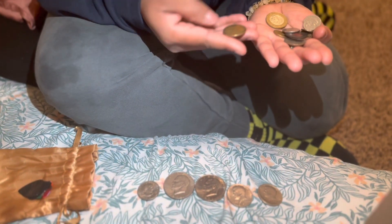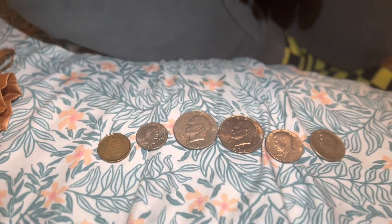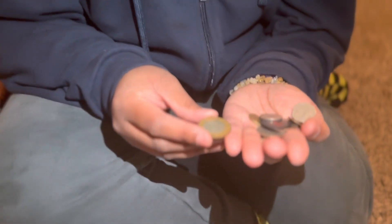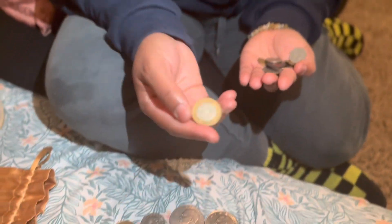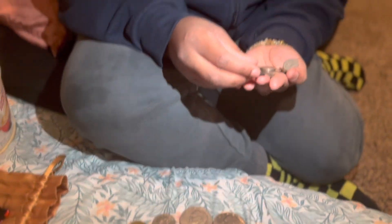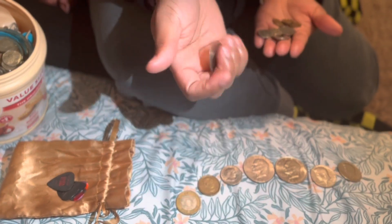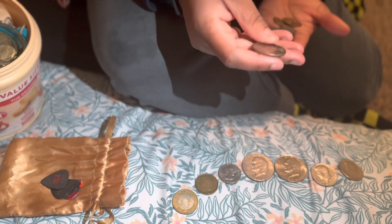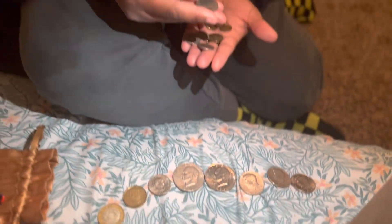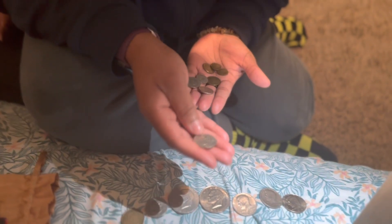And then a Canadian dollar. Oh, and a peso. I got that from a friend a long time ago. I was supposed to make it into a necklace and I never got around to it. This is the one with the heart on it, by the way. Here's another half dollar coin — it's a 91. I'll put that with these. I don't know where all of these are from exactly, but I think that they're cool so I keep them.